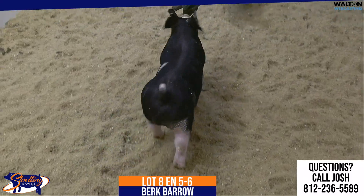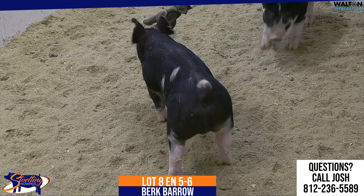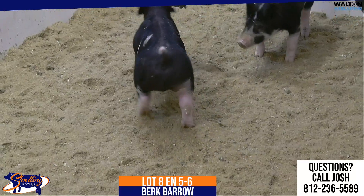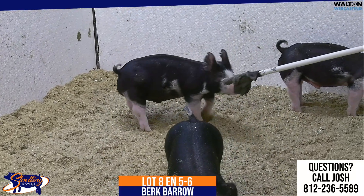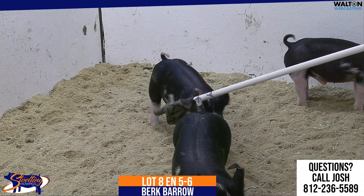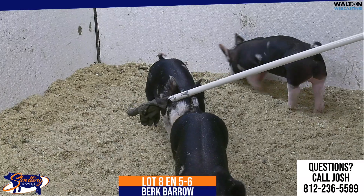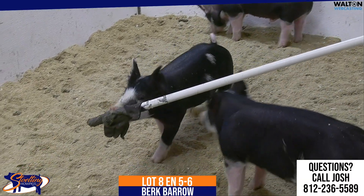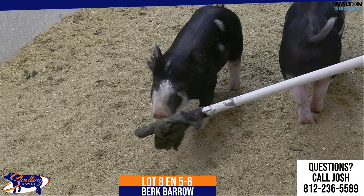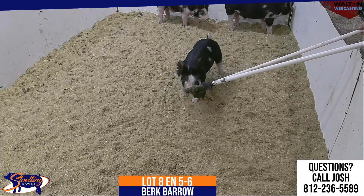I think this barrow's got a good future about him — one that you can feed for a long window, going to be ideal. From the first part of July all the way through August and maybe even into September, I think this barrow feeds. Really like this barrow, I like the way he's made. He looks like a barrow that is going to feed extremely well with a long feeding window. So the 5-6 Berkshire Barrow will be lot 8.